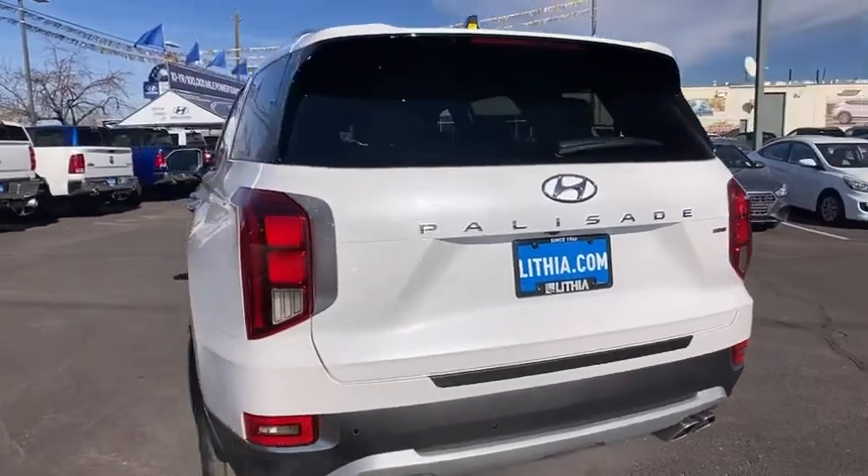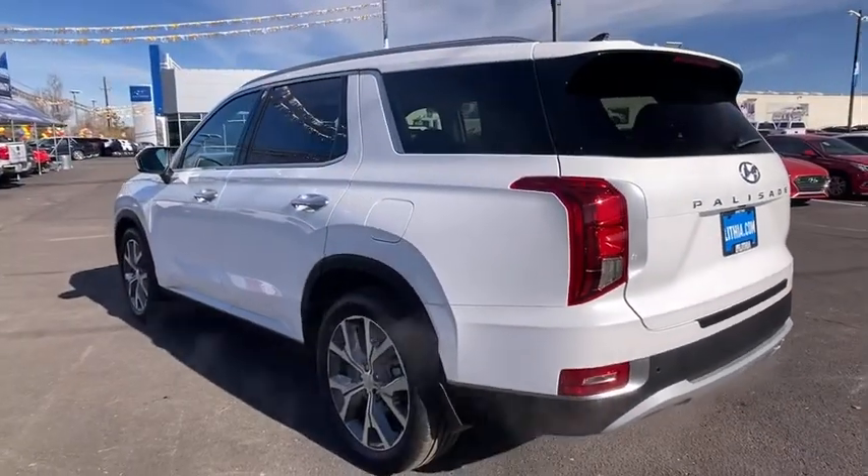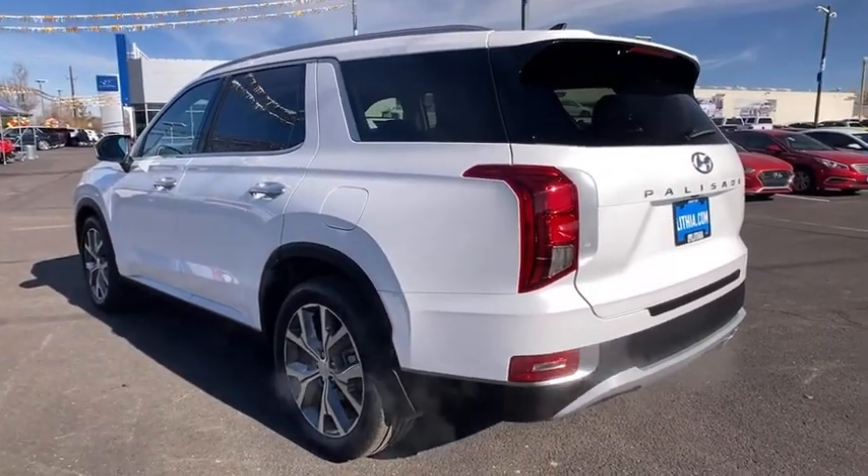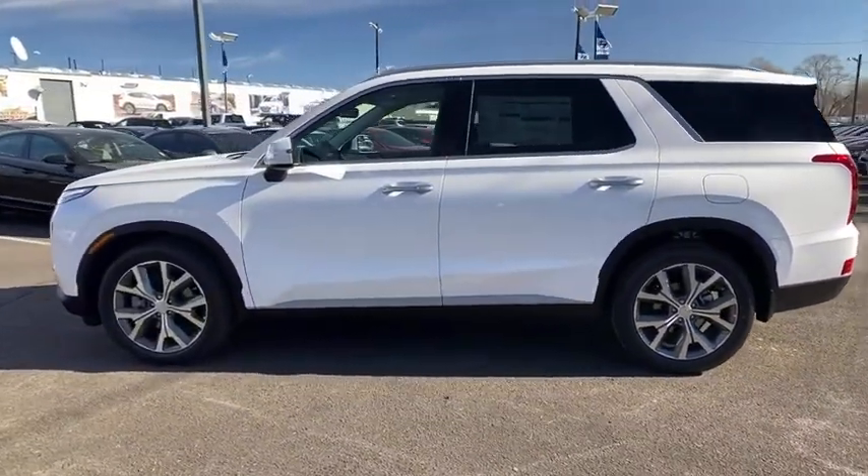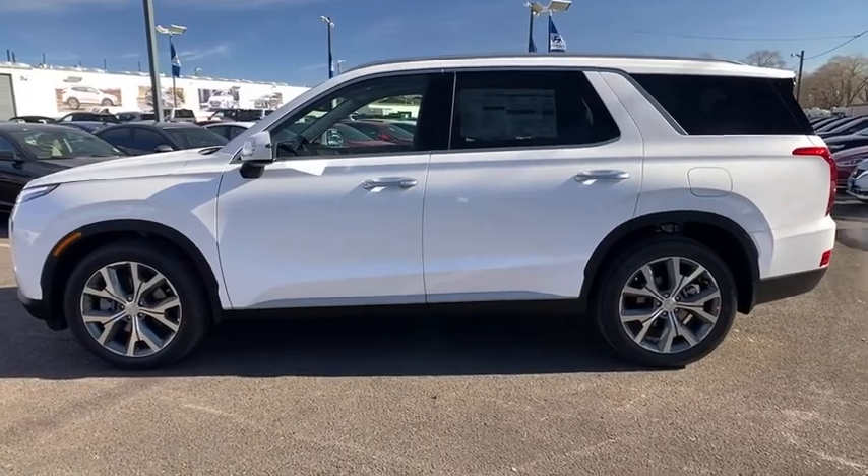Third row seat, power passenger seat, navigation system, remote engine start, power liftgate, all-wheel drive, keyless entry, backup camera, leather-wrapped steering wheel, driver lumbar, power steering.